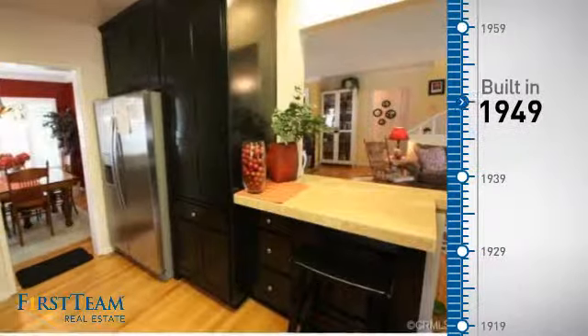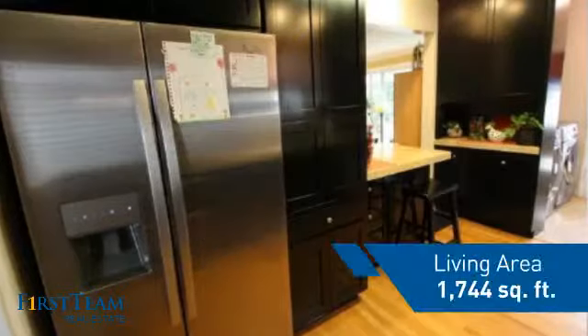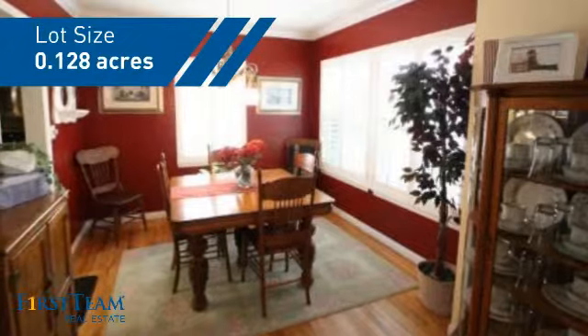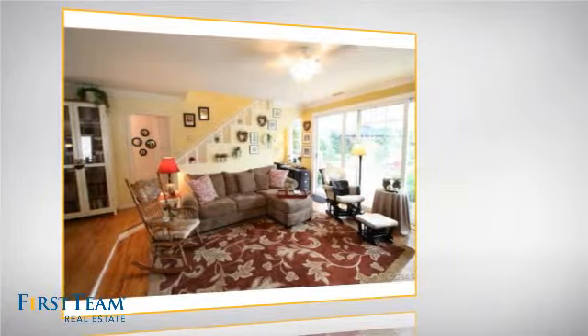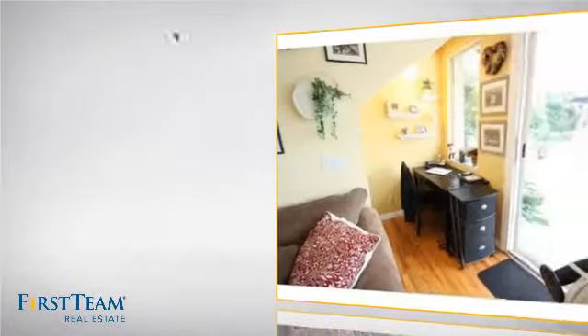This property was built in the late 40s and features over 1,700 square feet of space, giving you a spacious layout to play host or kick back and relax after a long day. Inside you'll find three bedrooms, so everyone has a private space to come home to, as well as two bathrooms.